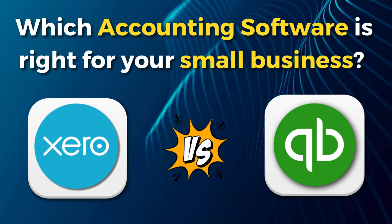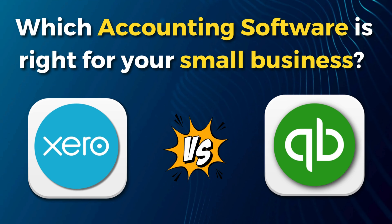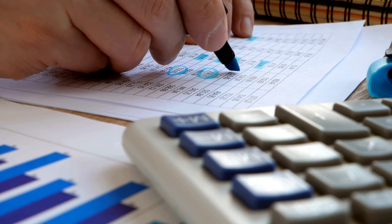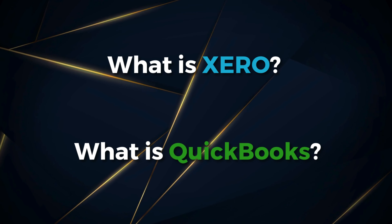Let's launch into this QuickBooks vs Xero comparative guide for small businesses. Which accounting software is right for your small business? The answer lies within this video. We'll take a look at what Xero and QuickBooks are and how they position in the online accounting space.